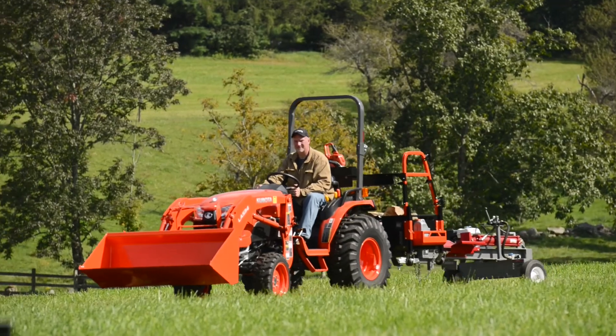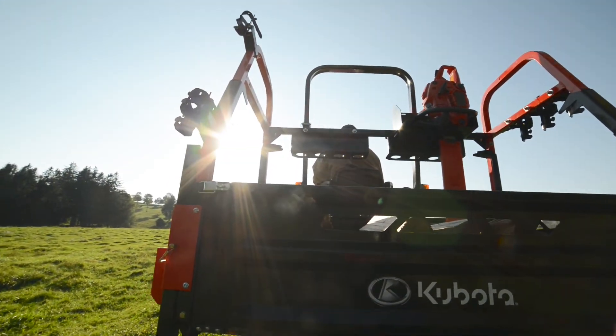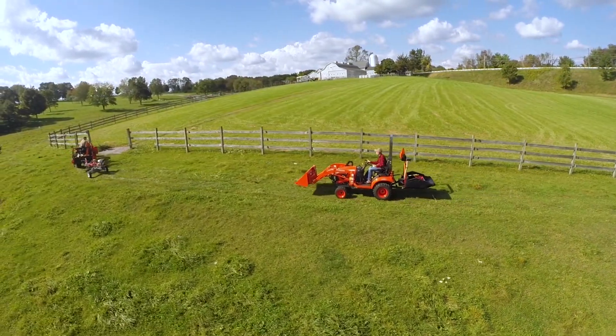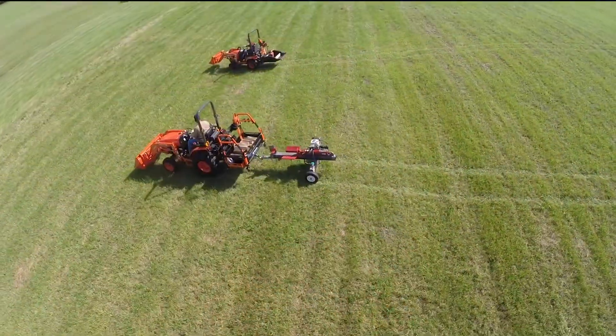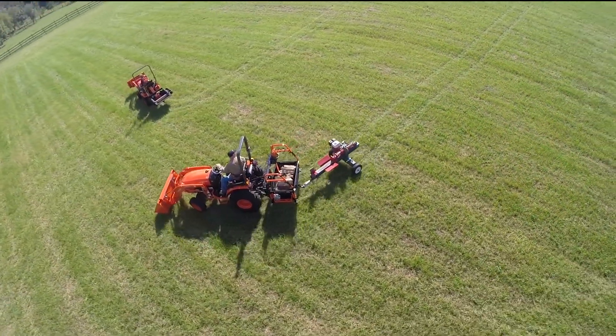If you own a tractor, you understand the difference that having the right tools can make throughout your work day. The Kubota Big Tool Rack extends the uses your tractor has by always making sure that you have what you need, when you need it. Get more done with the new Kubota Big Tool Rack.